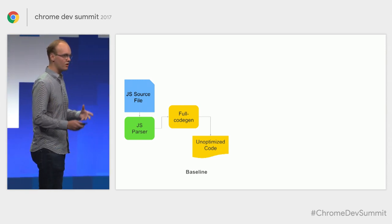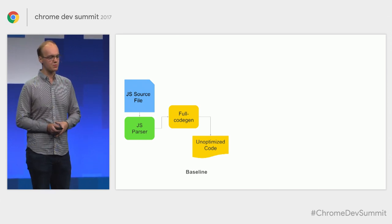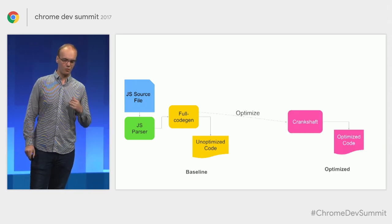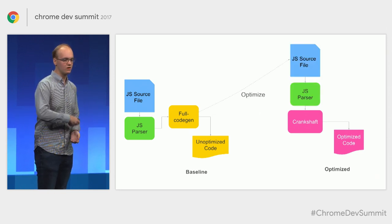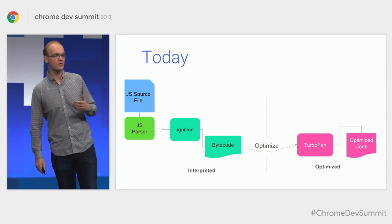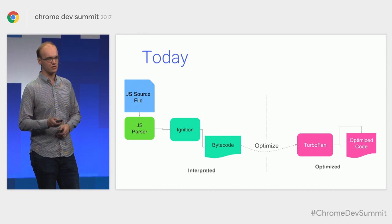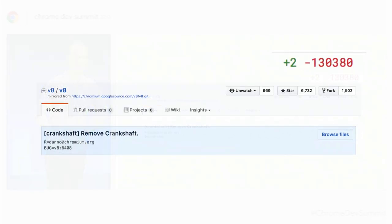To explain what a monumental shift this has been: in our old architecture, we'd take source through our JS parser into full code gen to generate unoptimized code, then optimize with our old compiler Crankshaft — but in order to do that, we had to go all the way back to the JavaScript source file, reparse it, and put the result into Crankshaft. With our new Ignition and TurboFan architecture, we take Ignition's intermediary bytecode format and directly optimize it through TurboFan without having to reparse the file. We removed all 130,000 lines of old architecture code and replaced it with just two lines to connect the new plumbing. We were all holding our breath like, "Is it going to work?" — and it did, so we were very happy.